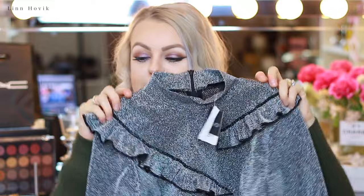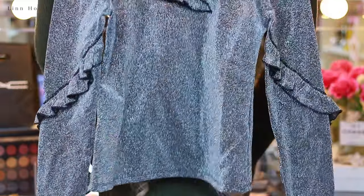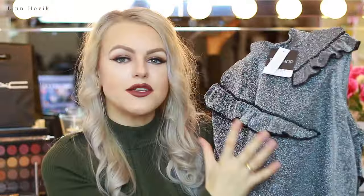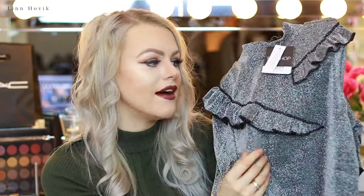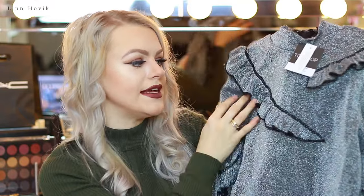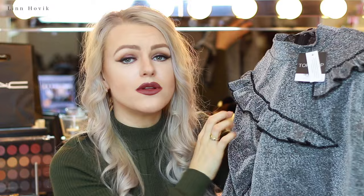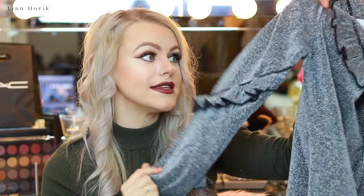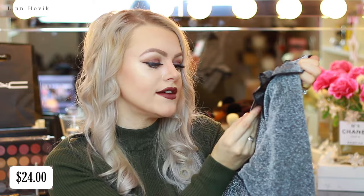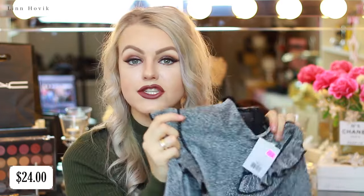The next item I picked up at Topshop is this gorgeous silvery turtleneck sweater. I already have two different sweaters in this kind of fabric and material — I love the silvery sparkling thing. What really sold me on this one is the ruffles that go around the shoulder and also down at the arms. I am obsessed with this sweater. I paid $24 and the original price was $52, so I really think I made a steal. I'm glad we went to New York during the holiday sales.